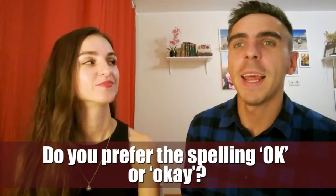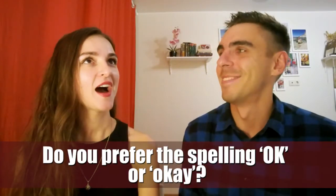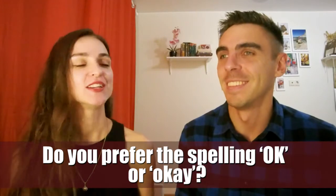Do you prefer the spelling OK or okay? I like spelling OK. It's shorter and more common. Yeah, the second variant is used in informal speech, I would say.